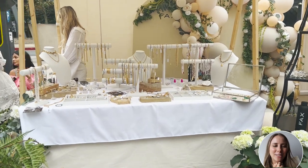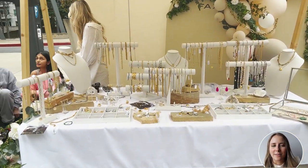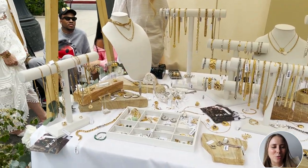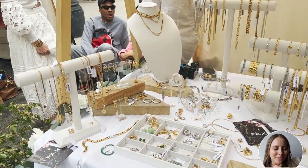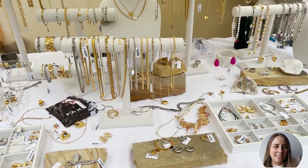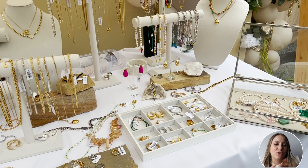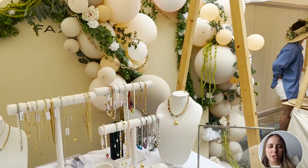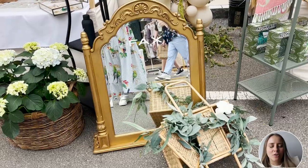She was actually popping up at a flower festival, so you'll notice a lot of floral decor mixed in with her balloons and balloon arch — I'm obsessed. As we zoom in, we can see all of her beautiful jewelry displays. She's got a variety of products and she's displaying them in a variety of ways, so it really adds a lot of interest to her booth.